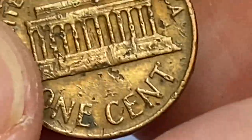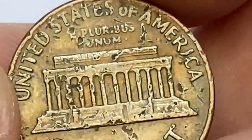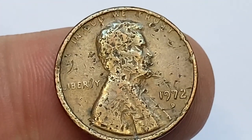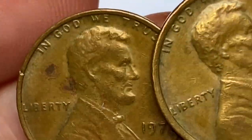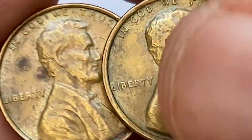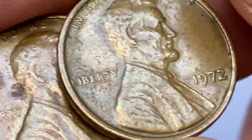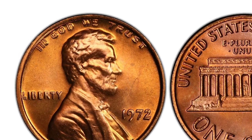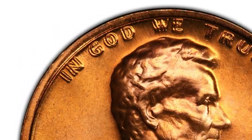There are less than a few dozen known in MS67 condition, with none being finer. A record-breaking sale was realized in 2012 when an MS67+ gem was sold for $4,250 in an eBay auction. There is also one super rare and valuable variety you should know about: the 1972 cent with Double Die Obverse. The 1972-P Double Die Lincoln cent Type 1 is considered one of the major varieties in the entire Lincoln cent series.